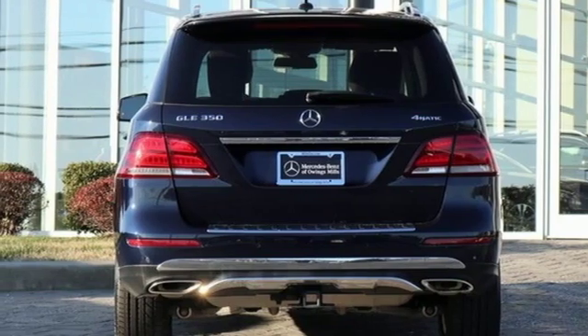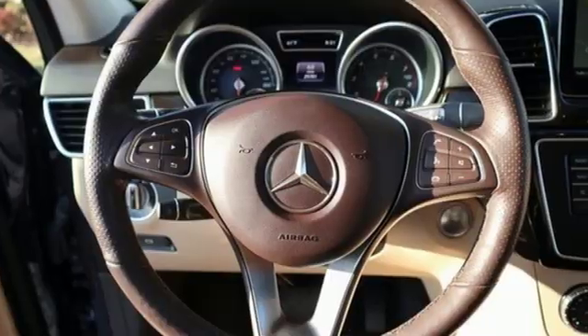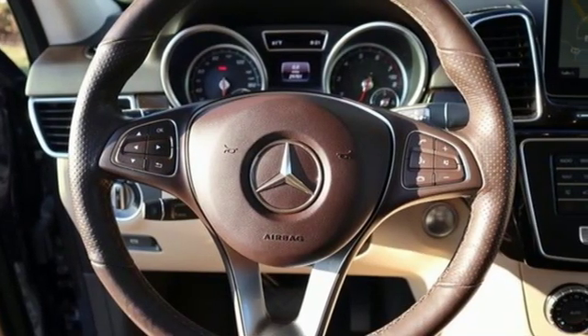External memory control, auto dimming mirrors, front heated bucket seats, auto dimming rear view mirror, and power heated mirrors.